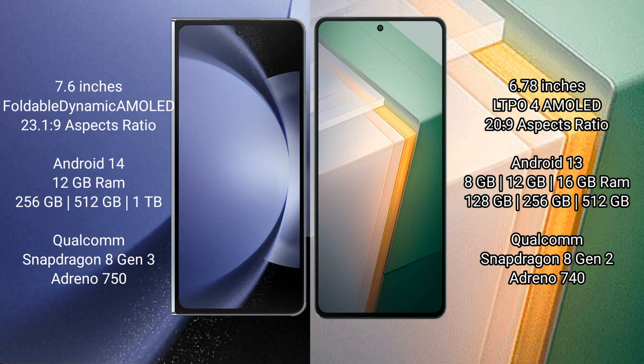Samsung Galaxy Z Fold 6 runs on the Android 14 operating system. Vivo iQOO 11 runs on the Android 13 operating system.